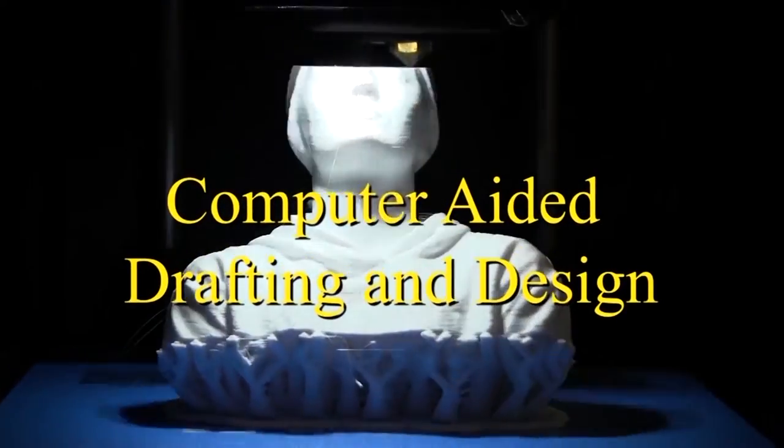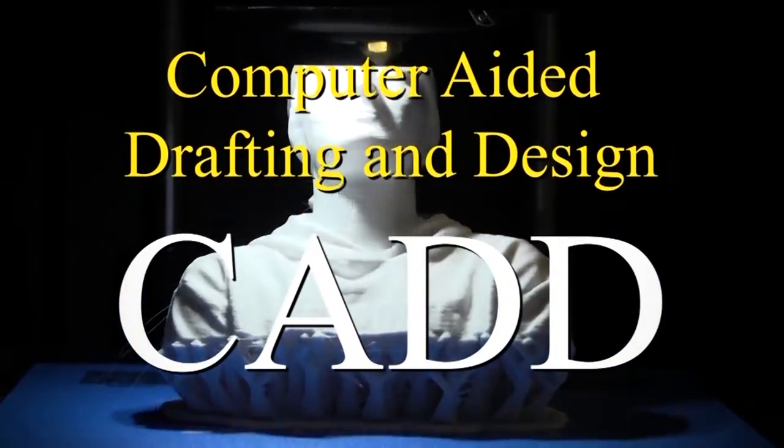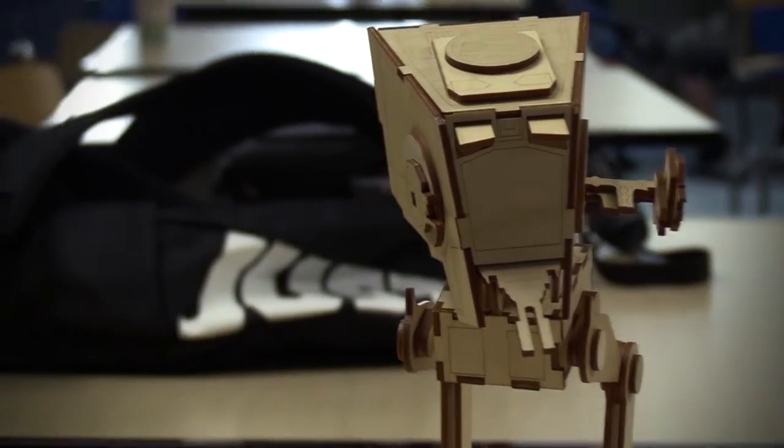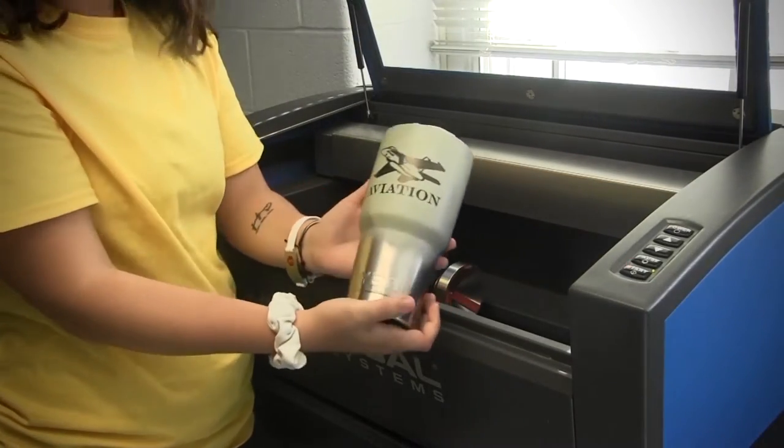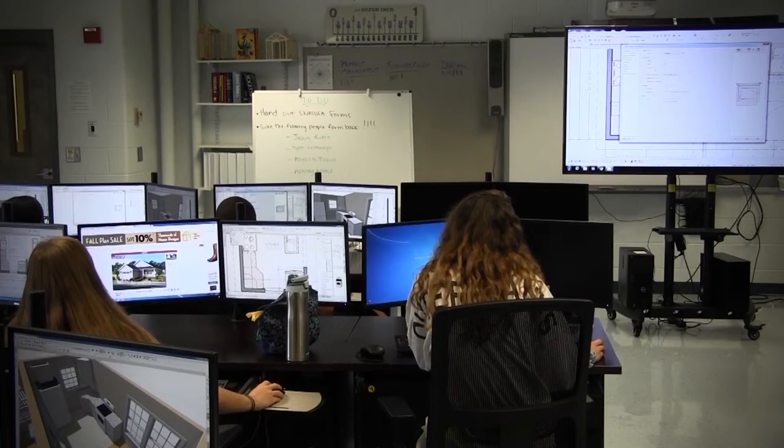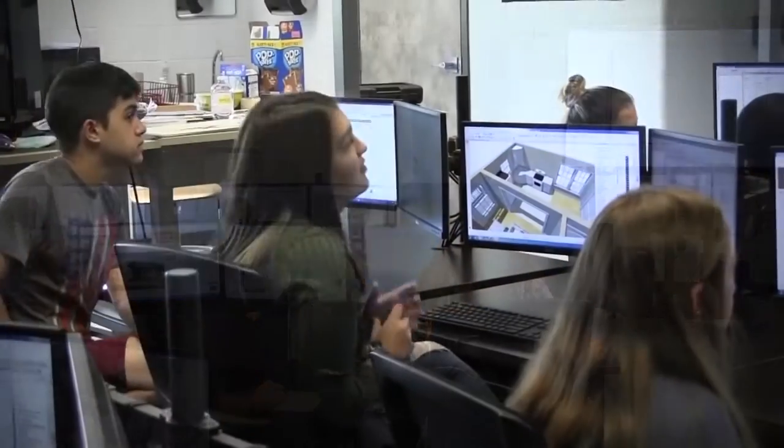Computer-aided drafting and design, also known as CAD, is the essential skill necessary for all successful careers in architecture, engineering, or construction. CAD provides exam preparation and opportunities to test and become certified in AutoCAD, Inventor, SolidWorks, or Revit right in the classroom. Designs can also be prototyped using 3D printers and laser cutters.